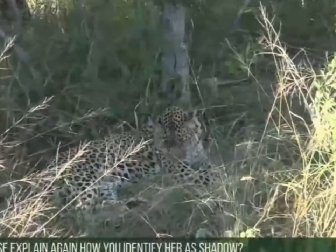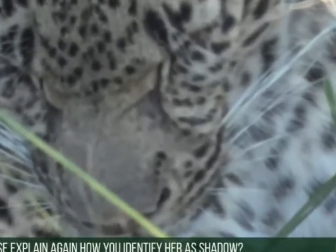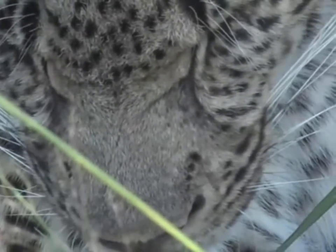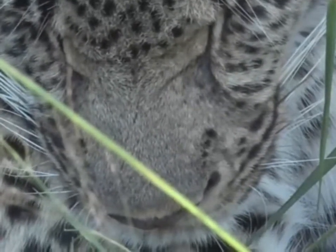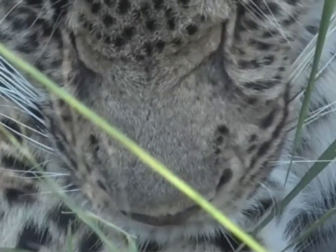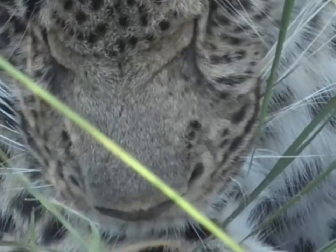Now, you're wondering how I know this is Shadow. There are a number of ways of doing it, but for me it's that spot pattern there that Seb's showing you. She's a 3-4 female, like her mother, as far as I remember it. She's just nodding off now. She's got three spots there on the left-hand side of her muzzle — so her right — and then on the right-hand side, on our right, her left, there are four spots just above the whisker line there.